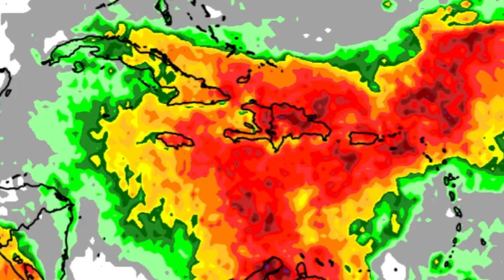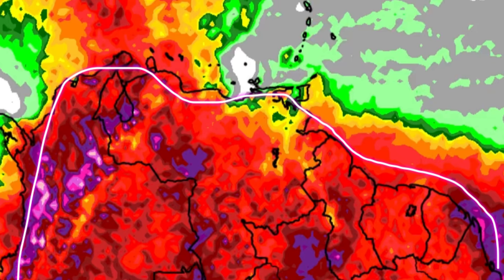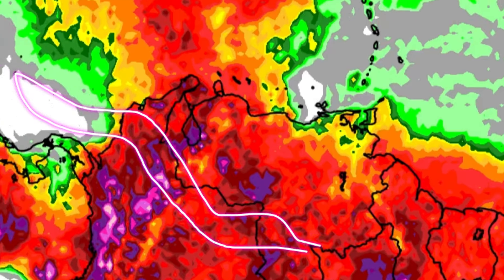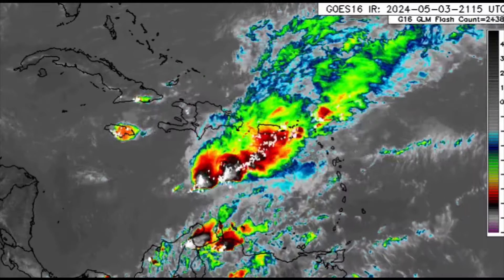Northern South America will also be very active over the next few days — we're seeing very vibrant shadings of purples, with rainfall amounts probably up to four inches or so in some areas. The Pacific coast for some of those Central American territories may also be quite active. I'll continue to keep you guys posted on all that is happening on a daily basis.